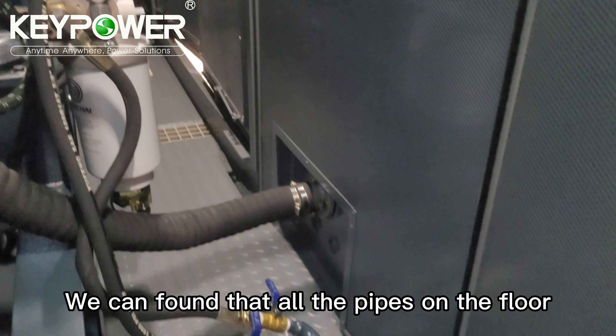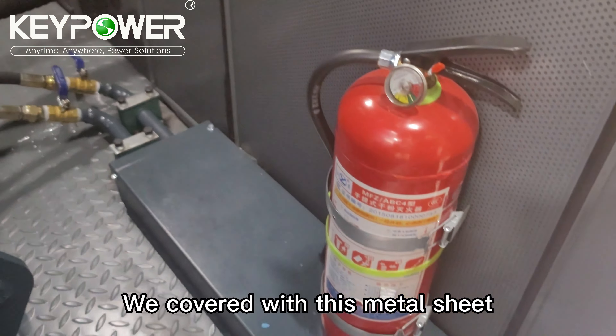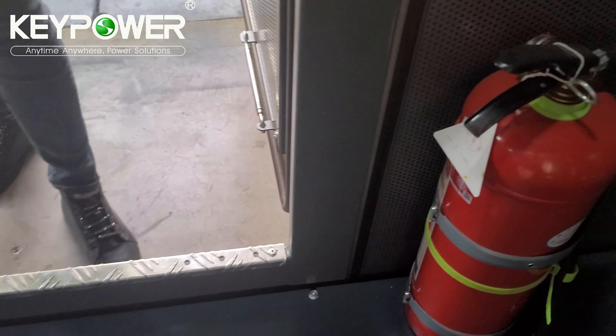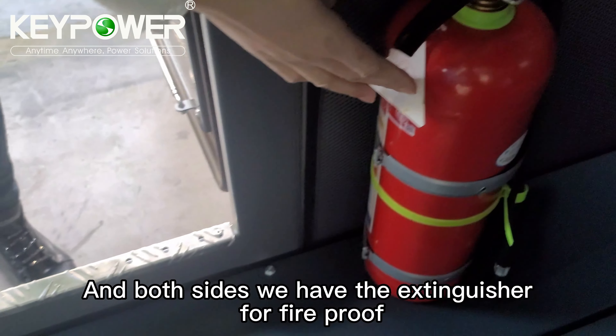All the pipes on the floor are covered with metal sheet to protect the pipes very well. On both sides we have fire extinguishers for fireproofing.